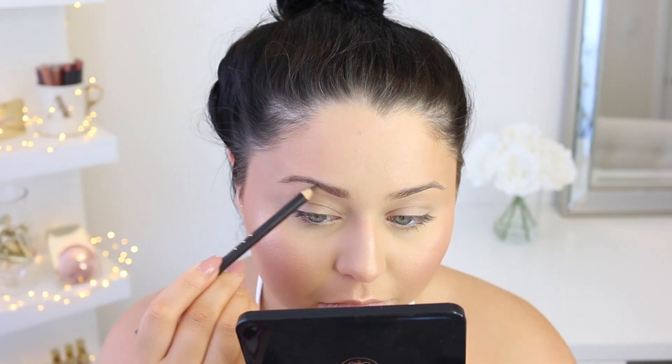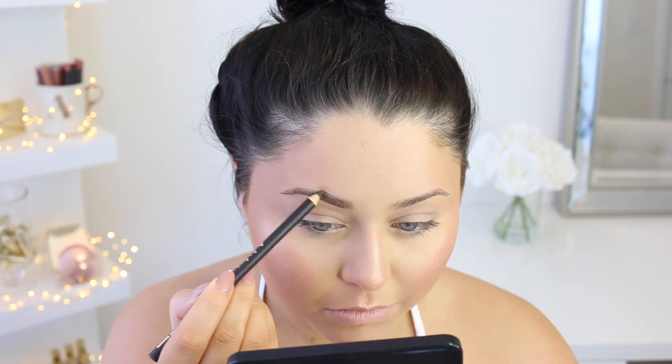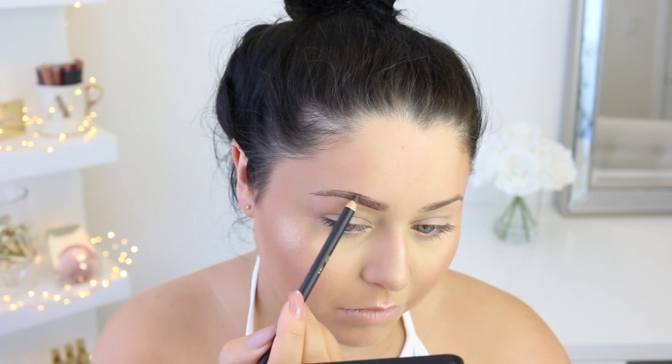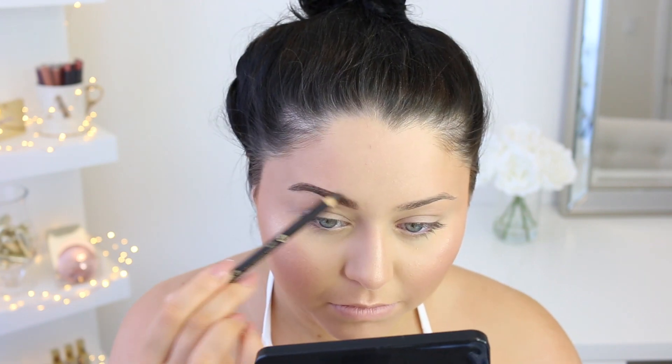Moving on to brows — it was a bit of a challenge to find a brow product under $5. I'm going with the Jordana Fabu Brow Pencil in Midnight Brown, which comes with a nice little brush. I outline the bottom starting a quarter into the brow, outline the top, then fill in from the end using very soft, brush-like strokes toward the front for an ombre effect. I'm not entirely crazy about it though — it comes off a little heavy and is kind of hard to blend, so my brows look a little crazy right now.